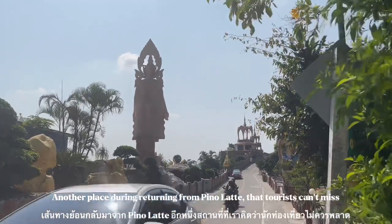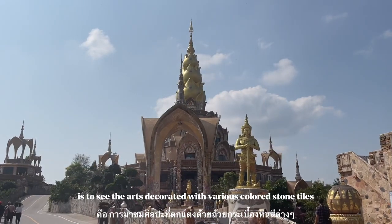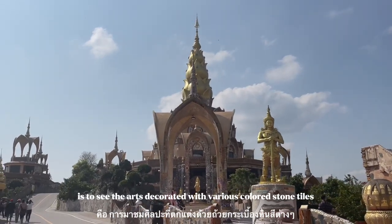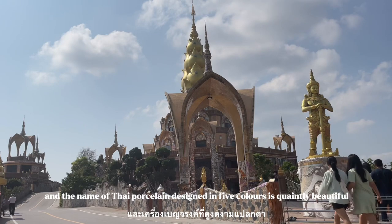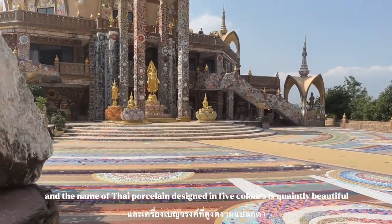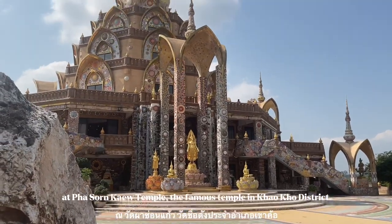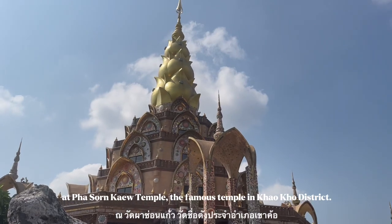Another place that tourists cannot miss on the way back from Pinot Latte is the arts decorated with various colored stone tiles, known as Thai porcelain designed in five colors. It is clearly beautiful at Pa Son Kho temple, the famous temple in Khao Kho district.